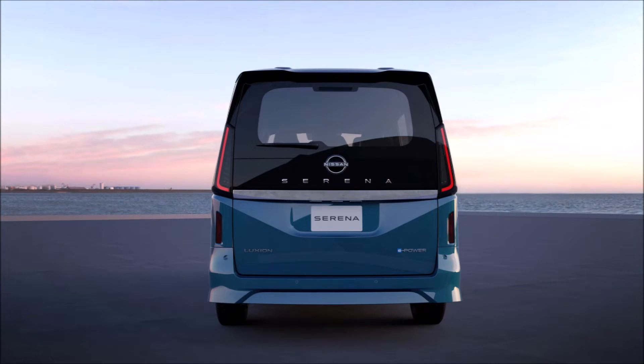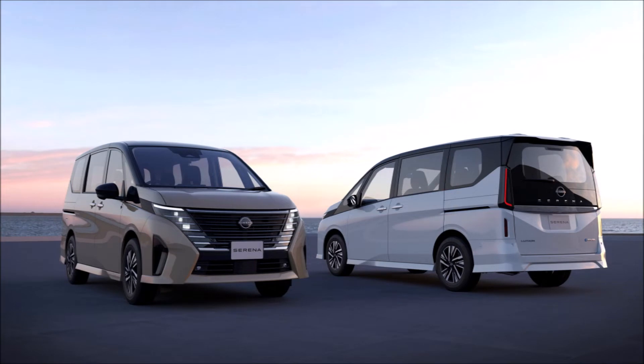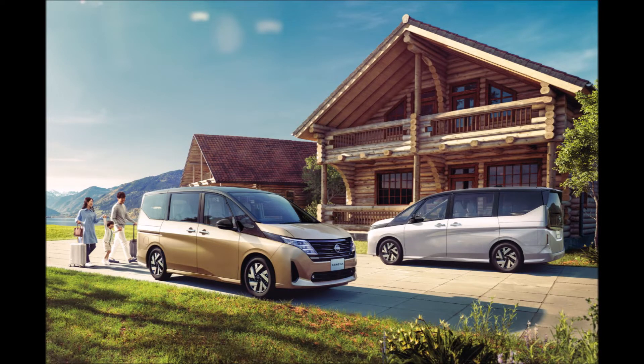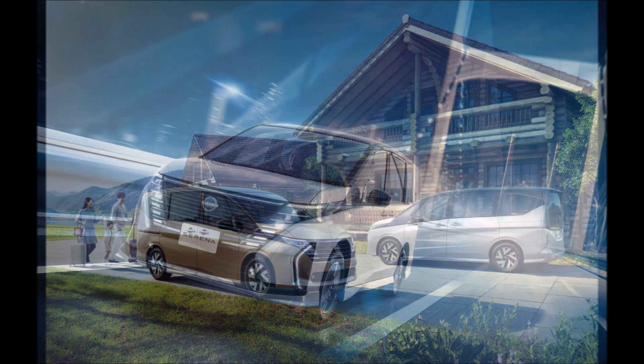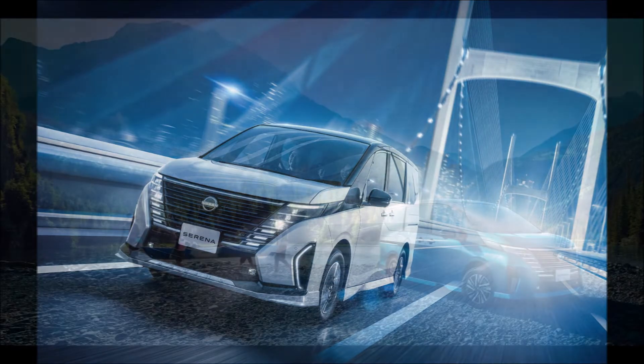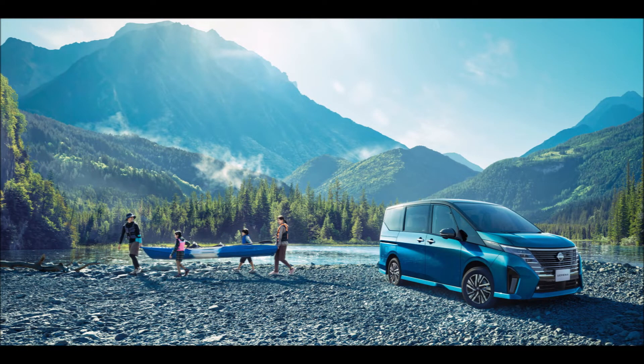The new Serena adopts Nissan's latest design language with fancy LEDs merging with the V-motion grille at the front and more sculpted bodywork, while retaining the boxy shape typical of minivans. The minivan is available in two slightly different variations in terms of styling. The top-spec Serena Luxeon has more pronounced bumpers and side skirts featuring a grille that merges with the lower intake. For those who want something sportier and more premium, there's also the All-Tech version with a chrome-infused exterior and different upholstery inside.